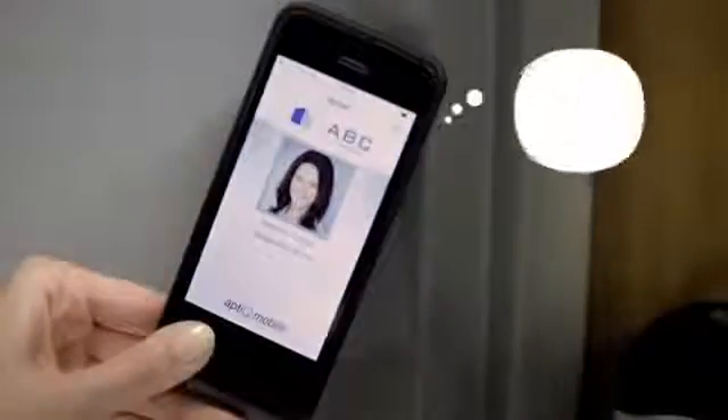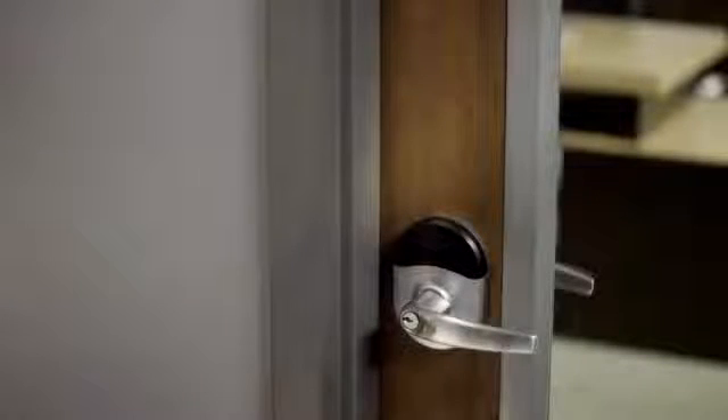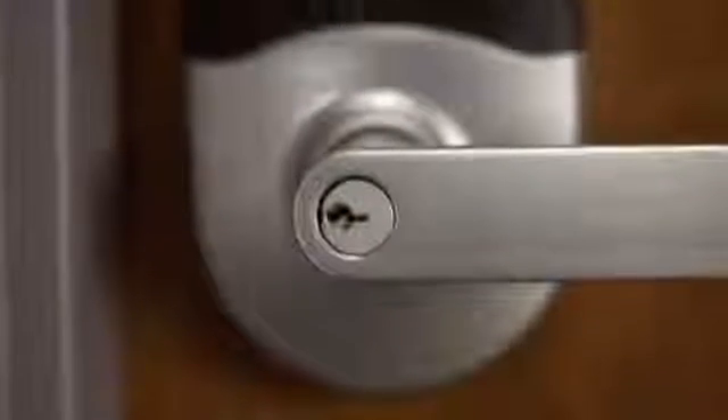Aptique Mobile is an easy-to-use app that offers the unmatched convenience of a mobile phone, plus added security such as an optional screen lock password that traditional cards can't offer. Lost keys, re-keying, and lockouts are a thing of the past.